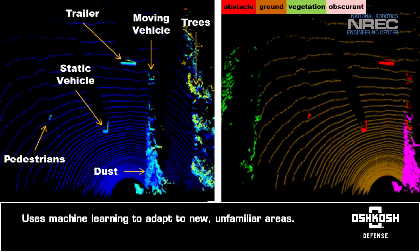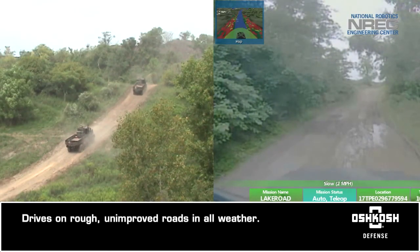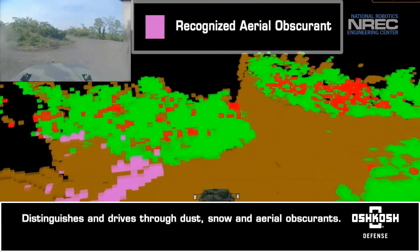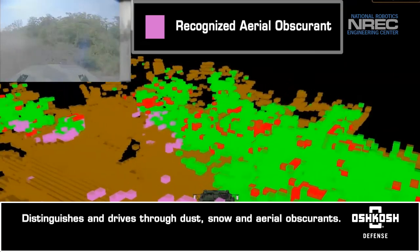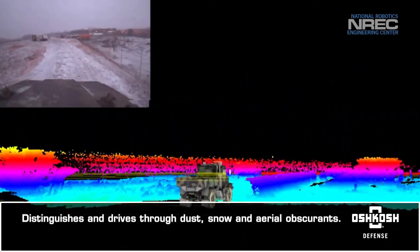Machine learning allows Cargo UGVs to adapt to new, unfamiliar surroundings. It drives on rough, unimproved roads under all weather conditions. Cargo UGV technology distinguishes and drives through dust, snow, and other aerial obscurance that would normally stop other autonomous systems.